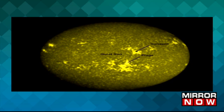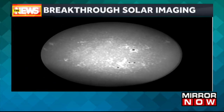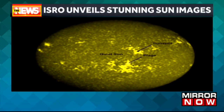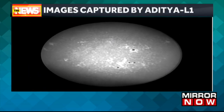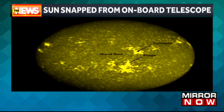India's maiden sun mission was initiated on September 2nd, lifting off from the second launch pad at the Satish Dhawan Space Center in Sriharikota. This breakthrough in solar imaging not only showcases the technological success of ISRO, but also marks a significant stride in our understanding of the sun's dynamic features.